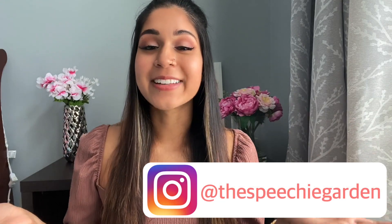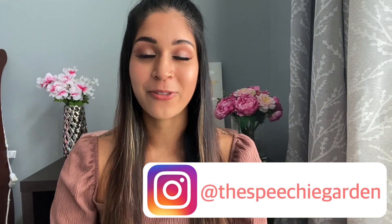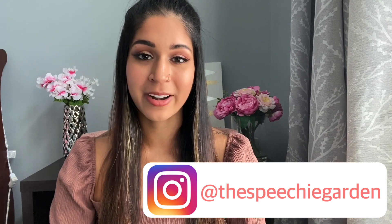You guys are going to kill it in the fall when you start your programs — I believe in each and every one of you. If you found this video helpful, please don't forget to like it and share it with friends who may be entering an online program as well. These tips are helpful across many different programs, not just SLP. The Speechy Garden has also entered the world of Instagram, so I'd love it if you could follow me there at The Speechy Garden. Thank you so much for watching — please subscribe if you want to see more, and until next time, bye!